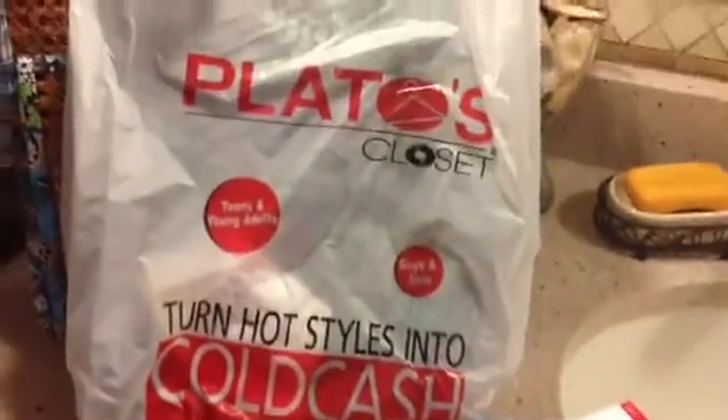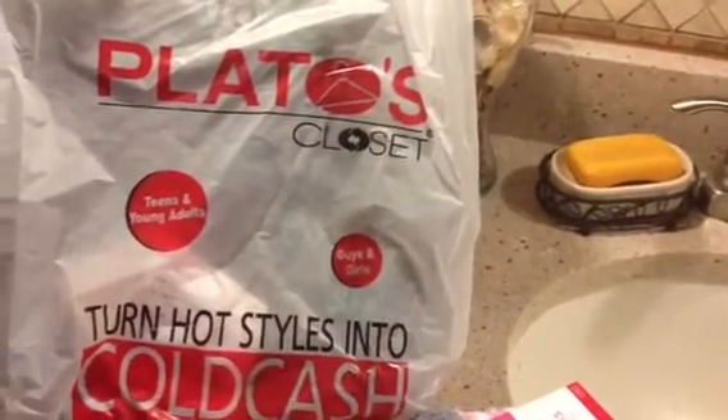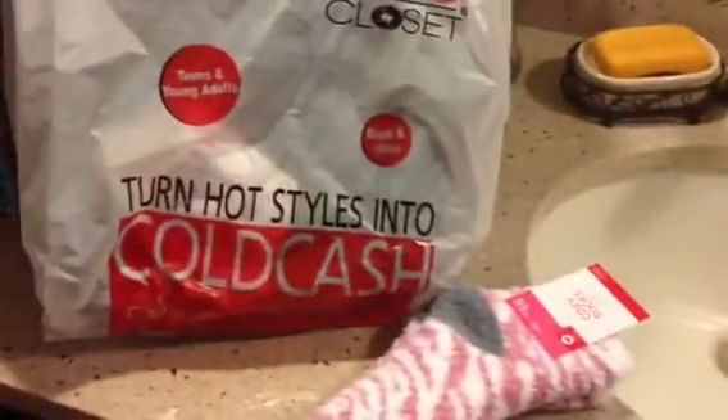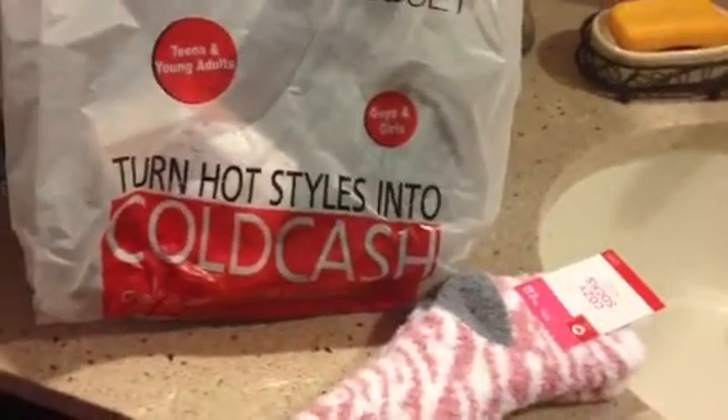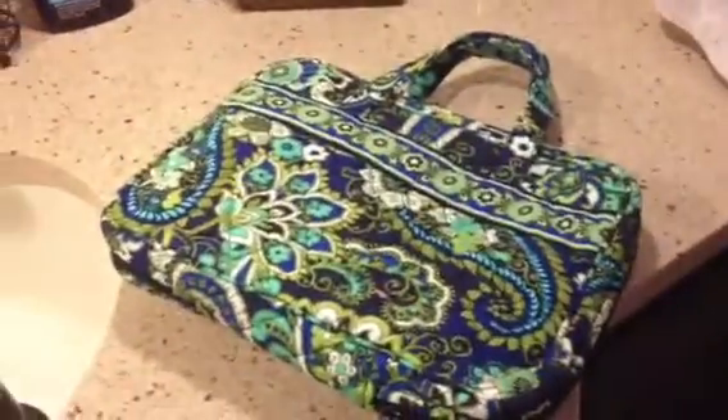Hi everyone, this is GGK, and today is January the 5th, 2013. It's a Saturday, and I did some shopping yesterday on my way home from work, and I just thought I would share with you what I got. I went three places: Plato's Closet, Target, and my Vera Bradley retailer.